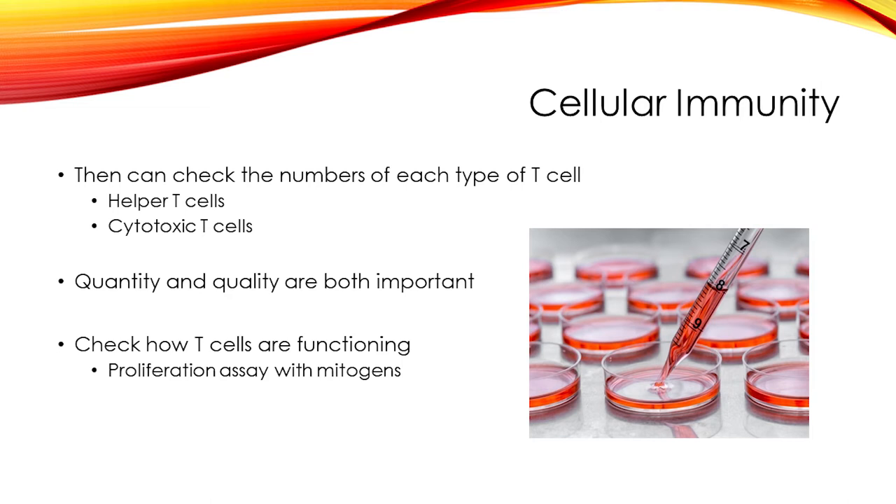There are some drawbacks to the proliferation assay. It does take a little bit of time, and it also requires quite a bit of blood to run, which is something to consider if drawing the test on a small baby.